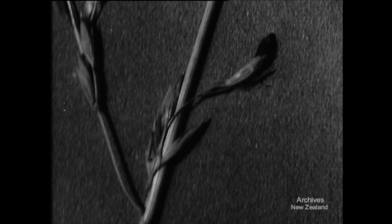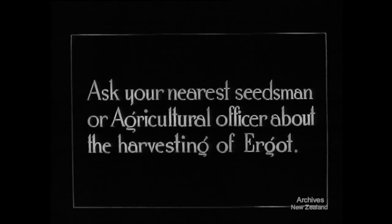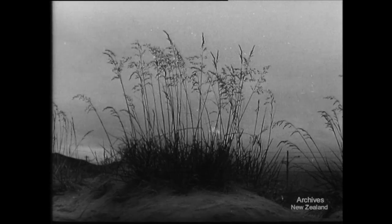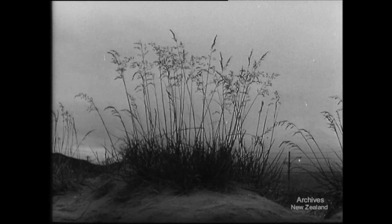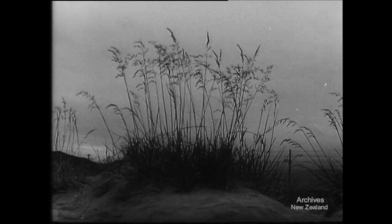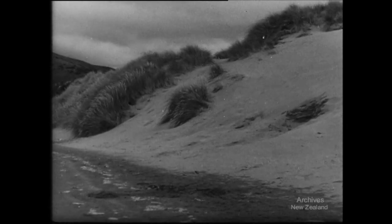There is 14,000 pounds to be earned by collectors of ergot. After Christmas, look for ergot on tall fescue on wasteland and on the marram grass of the sand dunes. Help to save life!